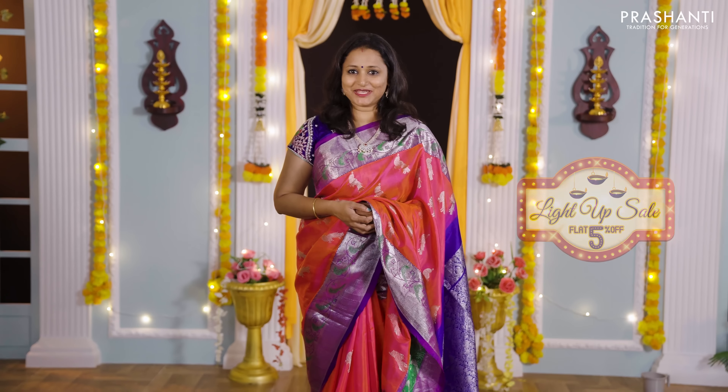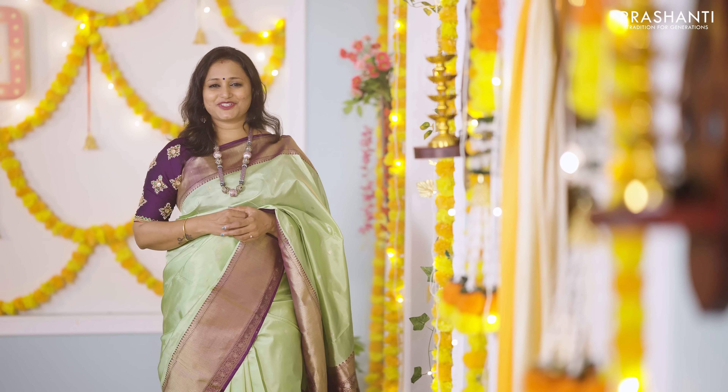The third edition of our Light-Up Sale has begun. Get flat 5% discount across all our collections in stores and online. We've planned 100 plus exciting and festive collections specially curated for this Deepavali.